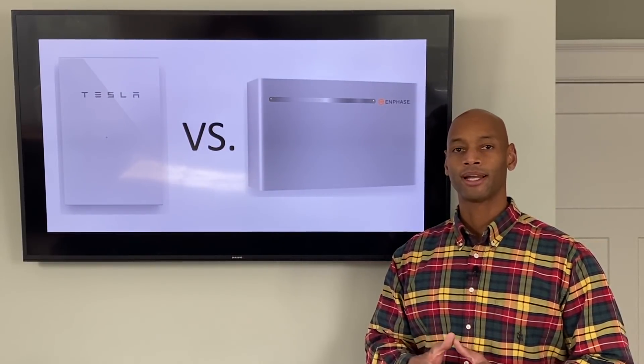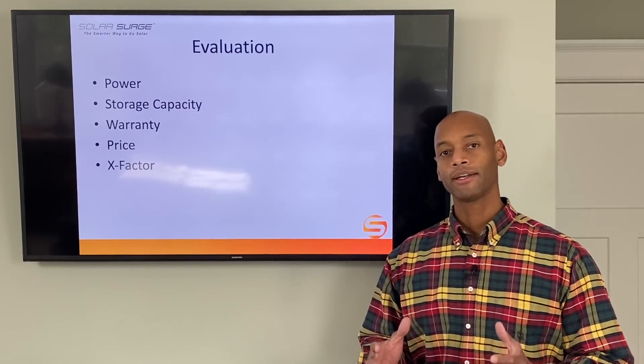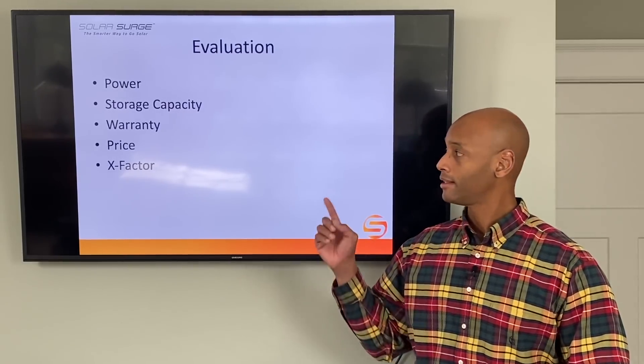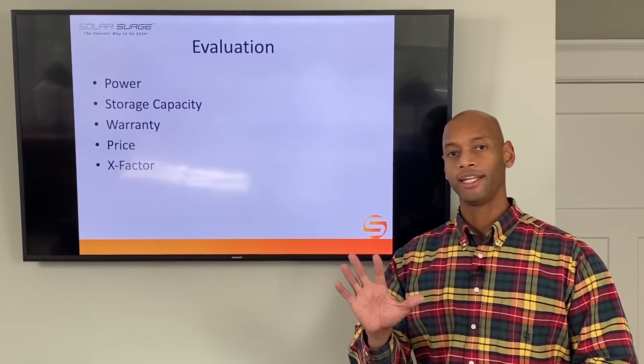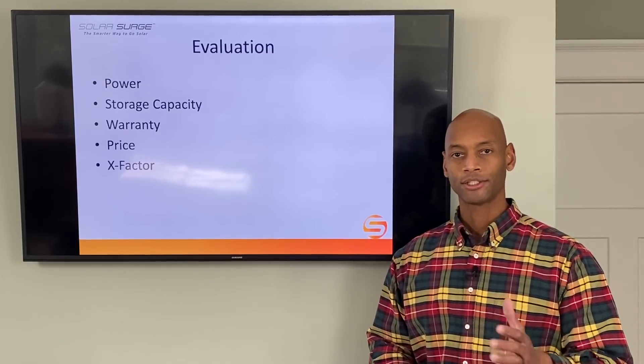We're going to be evaluating these two products on five different dimensions: power, including constant power and peak surge power; energy storage capacity; length of warranty; price; and the X Factor, which encompasses unique architectural and design features of each product that have a tremendous impact for potential system owners. We're going to award up to five points for each category, leaving a maximum total score of 25 points each.